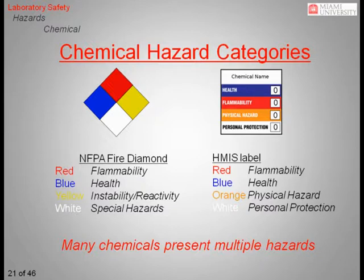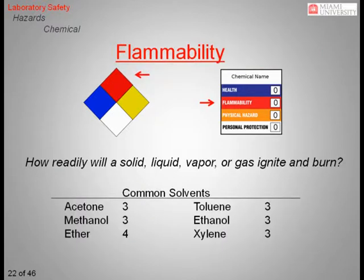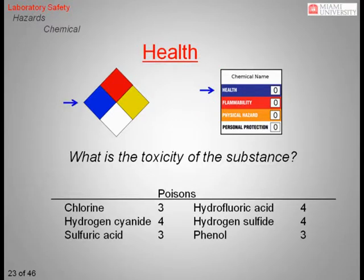It is important to remember that many chemicals are hazardous in more than one way, so knowledge of specific hazards is crucial to your safety. Both systems use the color red to designate flammability, defined as how readily a solid, liquid, vapor, or gas will ignite and burn. Examples of common highly flammable solvents include acetone, toluene, methanol, ethanol, ether, and xylene. Both systems use blue to designate a health hazard, defined as the toxicity of a substance. Examples of toxic substances include chlorine, hydrofluoric acid, hydrogen cyanide, hydrogen sulfide, sulfuric acid, and phenol.